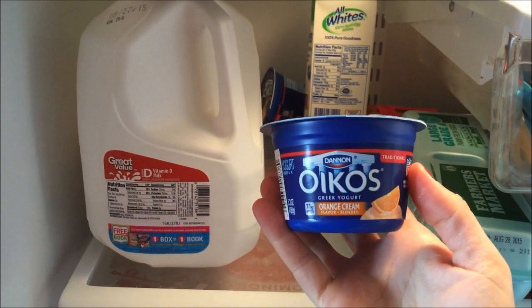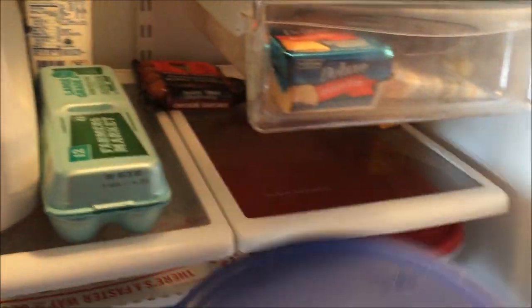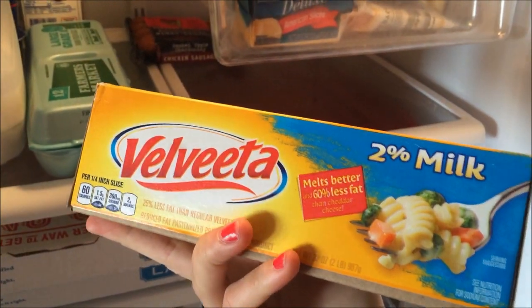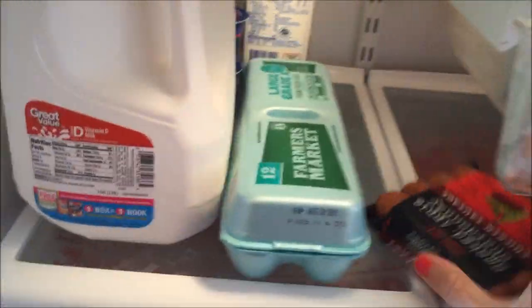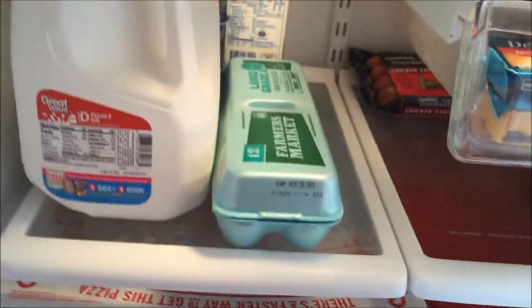More yogurt — Clara's favorite. She loves those, so I always get her the orange cream. Eggs. This container has cantaloupe in it — there's a cut cantaloupe in there. Velveeta cheese that I got on sale. We don't normally eat this and I'll probably give it to my mother-in-law, but it was a buy-a-milk-and-something deal and I got the Velveeta for free. And these Trader Joe's sausages you guys saw from my Trader Joe's vlog.